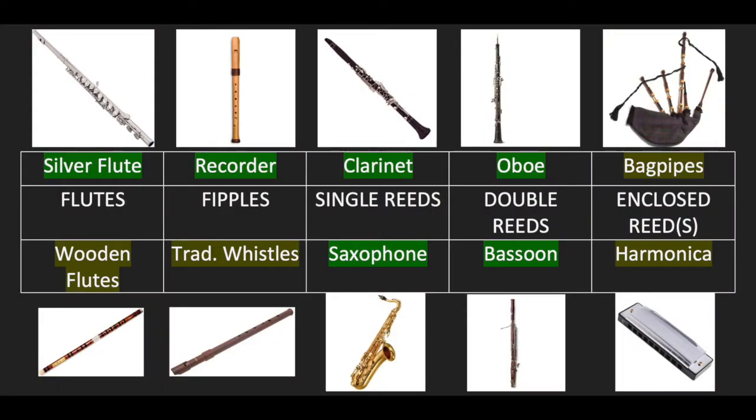There are 10 main instruments in the woodwind family. Every professional woodwind musician will play at least one of these instruments, often learning more at a later stage. I'm offering the instruments highlighted in green: silver flute, recorder, clarinet, saxophone, oboe and bassoon. There's actually more than just these 10 instruments in the woodwind family, but these are the main ones.